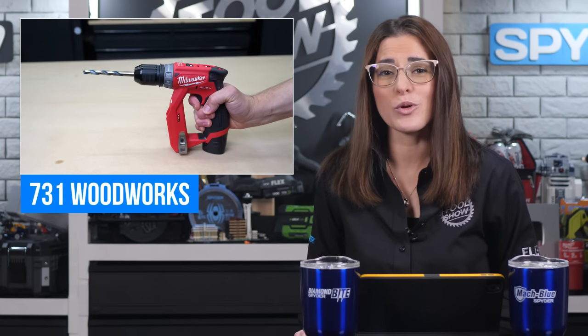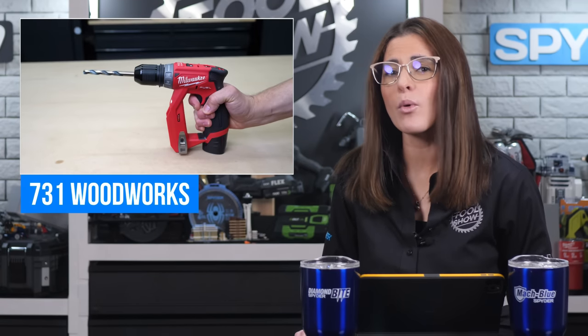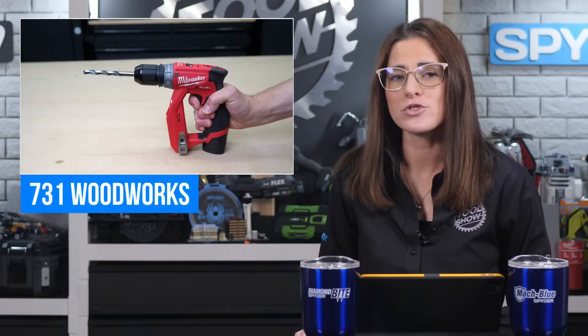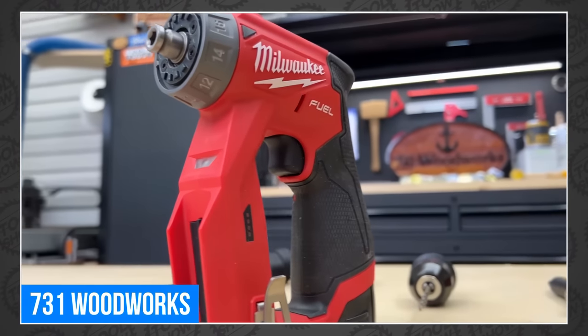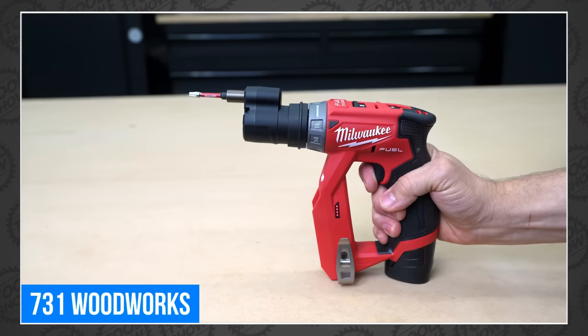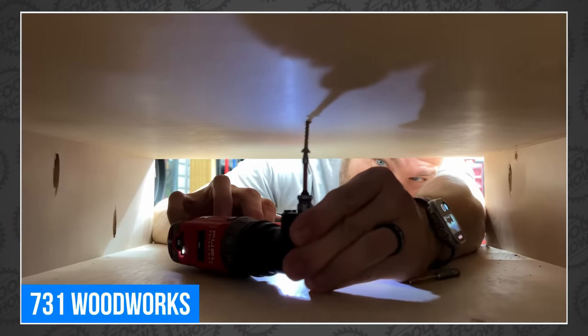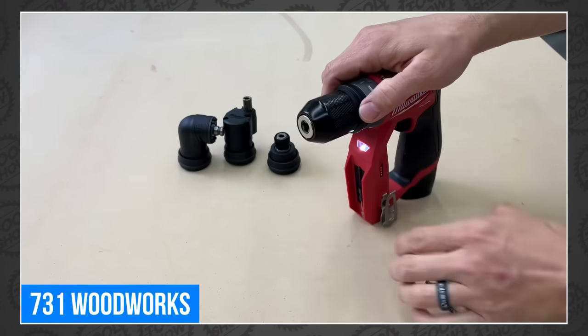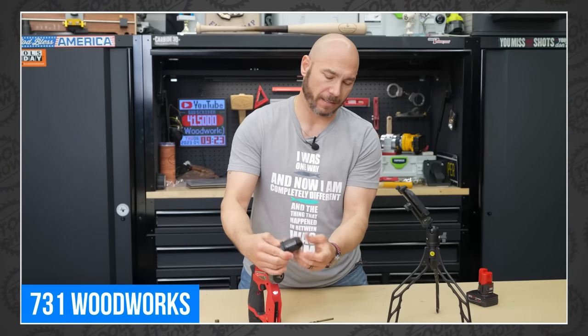Matt from 731 Woodworks took a deeper look at the Milwaukee M12 Fuel installation drill driver, the 2505-22. This little drill driver is perfect for projects around the shop, and with the various attachments you can accomplish multiple tasks with one tool. It would have made life much easier in tight spaces. Matt does a great job going over the entire kit and its performance — go check it out at 731 Woodworks.